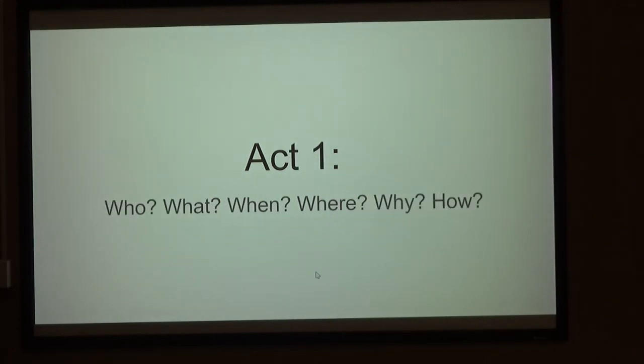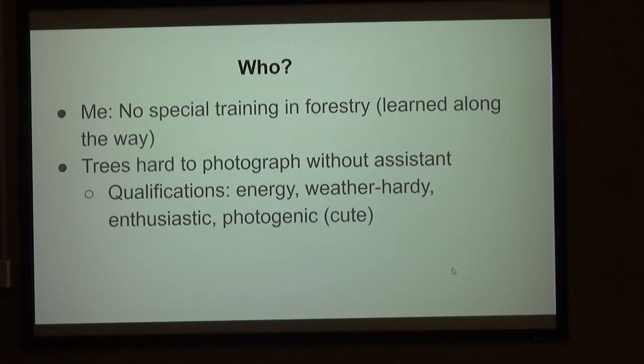There are three acts to this story. We start out with the who, what, when, where, why, and how of this project. So — who? Me. I have no training in this at all formally.